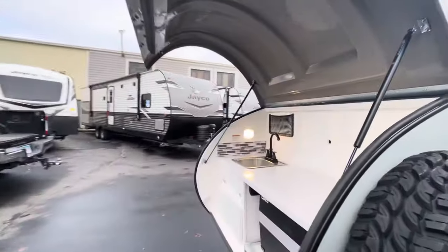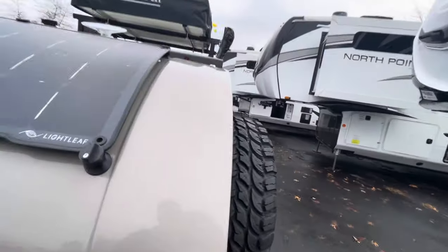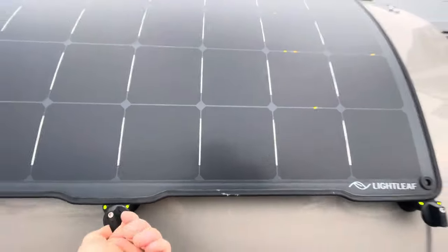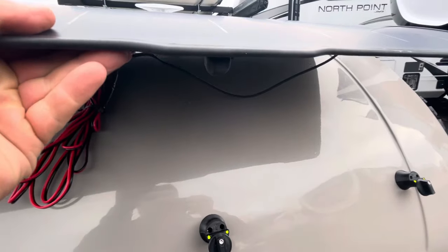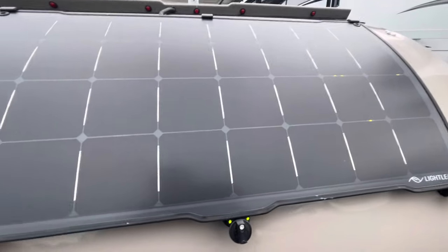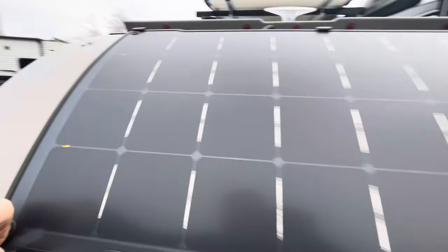Another cool thing — I'll show you where the solar is kept. You've got the solar right here. You just undo these latches and you can kind of prop it up. That way if you need to get a better coverage of the sun, it gives you another angle for it, rather than just a fixed solar panel.